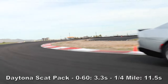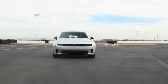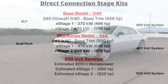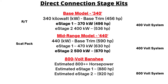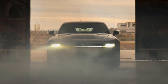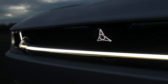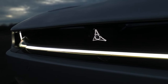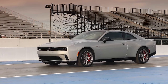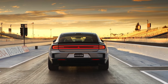Dodge claims the RT has 496 horsepower and the Scat Pack 670 because the launch models come already equipped with e-stage kits. The 2024 Daytona RT arrives with a standard Direct Connection Stage 1 upgrade kit, while the Daytona Scat Pack is delivered with a Stage 2 kit. Future 2025 and up models will require purchase of Direct Connection stage kits. Each front and rear electric drive module generates 335 horsepower and 300 lb-ft of torque. The EVs also include the Power Shot feature — a button on the steering wheel that gives an extra 40 horsepower for 15 seconds.